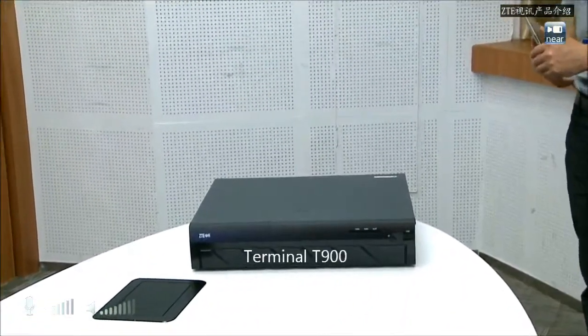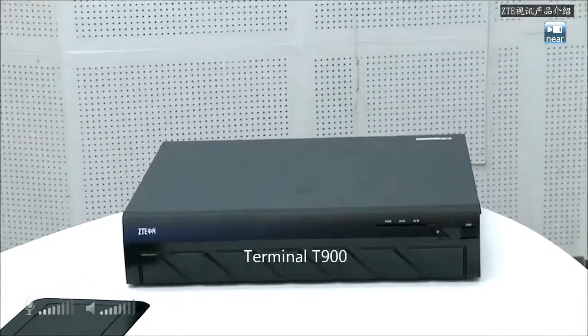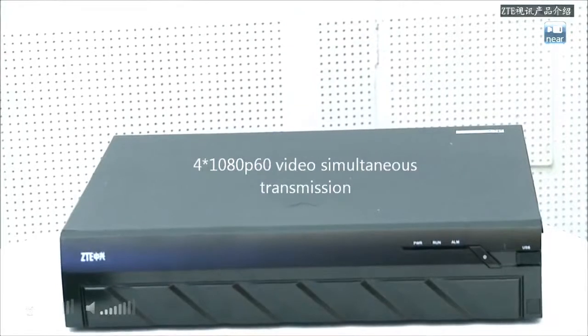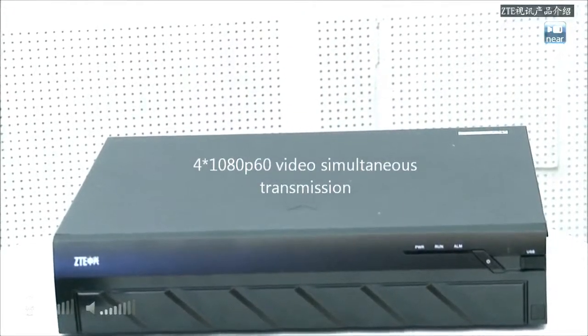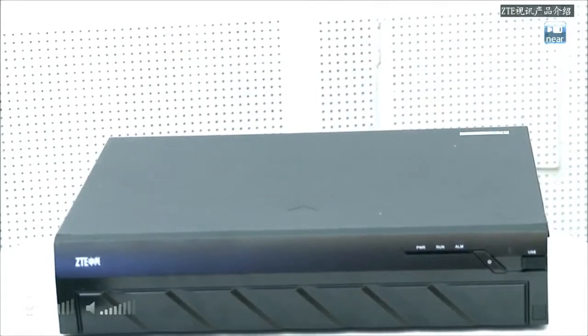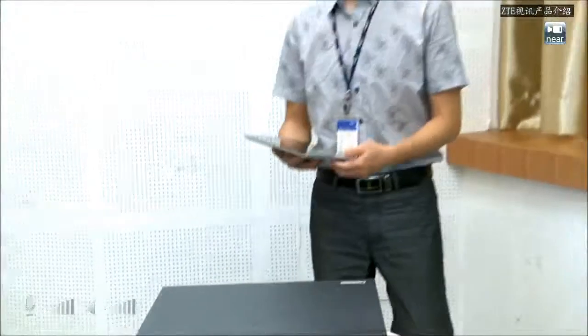That's a very famous video conferencing terminal. It can support full stream transport. It can support 1080p 60fps video to another site. Use your own devices, like iPad, you can call another site. Very easy.